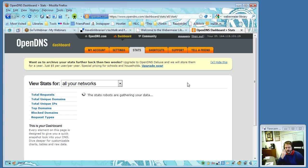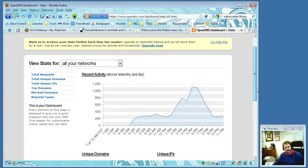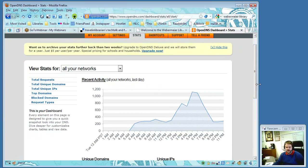There are paid tiers in OpenDNS, but everything discussed so far is available for free. The stats view shows what domains are being accessed and at what times of day — Michael's home network graph shows a spike around six in the morning when people get up, and another around six or seven in the evening when people get home. Additional paid features include more granular statistics and more detailed per-machine control.